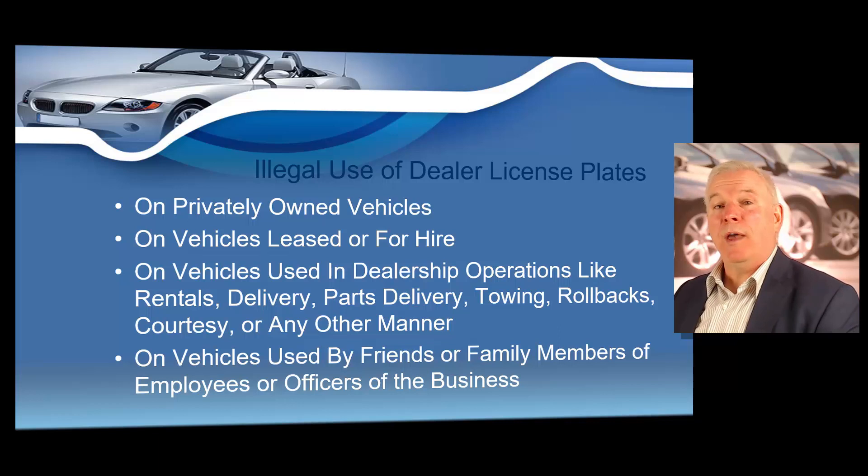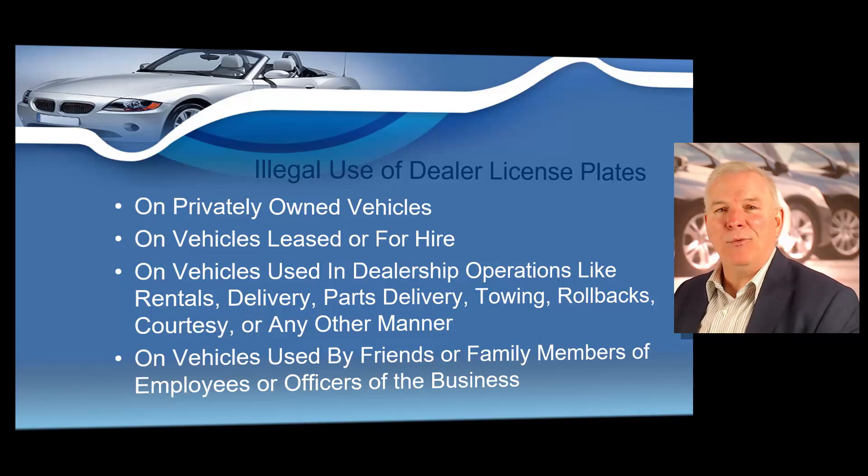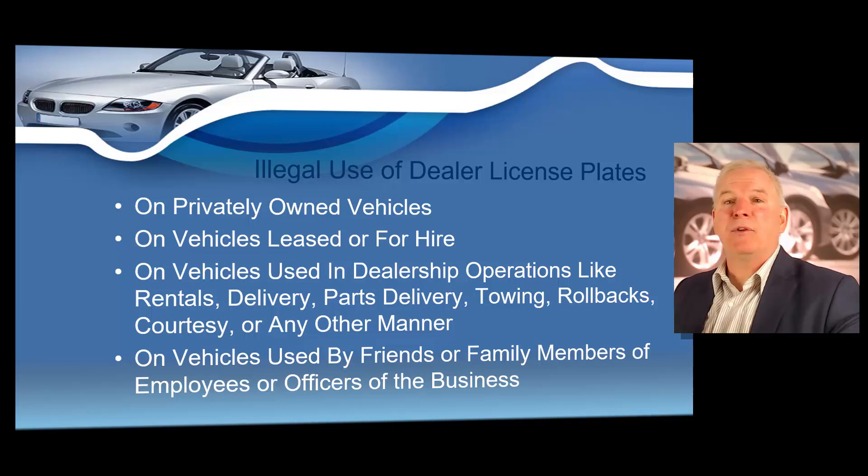You can never haul another vehicle behind a vehicle with a dealer license plate. If you've got a dealer license plate on a vehicle, you're not hauling anything, you're not towing anything. Also, if you're providing a loaner or what's known as a courtesy vehicle, you can't put a dealer plate on a courtesy vehicle — you would have to register that in your name as well. Maybe you're delivering parts — you cannot do that with a dealer license plate, because that once again becomes a service vehicle. You can never place a dealer plate on a service vehicle or for-hire commercial vehicle. They may never be placed on vehicles used by friends or family members of employees.